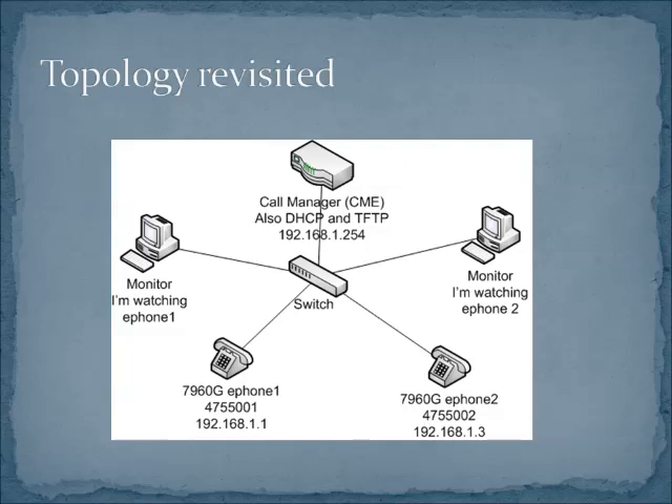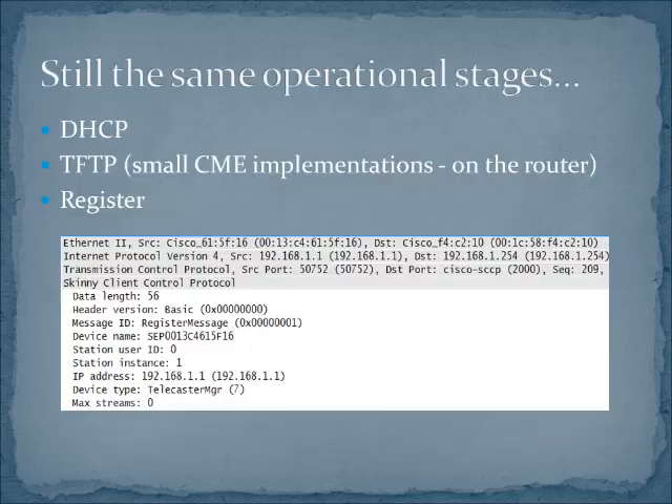Everything is right there on the router, so you don't have additional servers laying around — all in one box. Of course the difficulty is if anything goes wrong with that one box, you're toast. We have the same operational stages: when you plug phones in, the first thing they do is DHCP, and from DHCP they learn where the TFTP server is. Cisco phones discover the call manager through a different mechanism — VoIP phones pull down from the TFTP server the location of the call server. On Cisco, we do this with CNF files that you TFTP directly from the router, which is one of the reasons it's important to put the TFTP server in the same place as your Call Manager Express box.